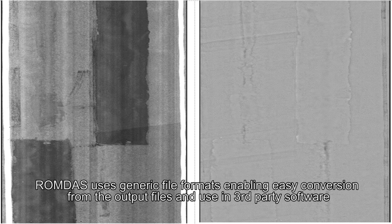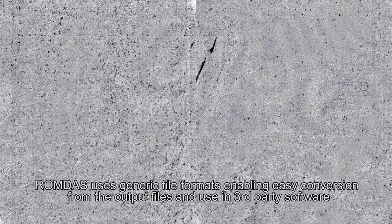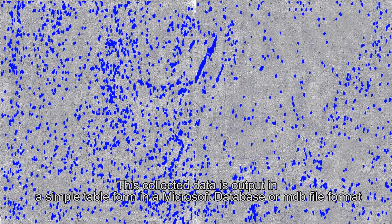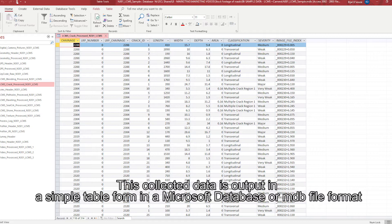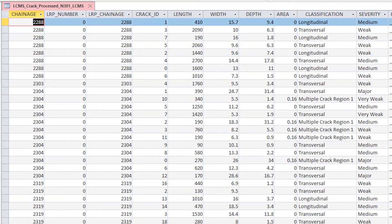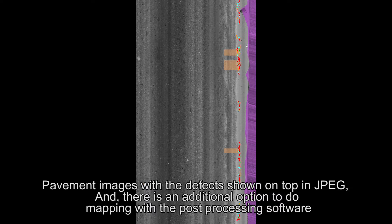ROMDAS uses generic file formats, enabling easy conversion from the output files and use in third-party software. This collected data is output in a simple table form in a Microsoft database or MDB file format. Pavement images with the defects shown on top are provided in JPEG, and there is an additional option to do mapping with the post-processing software.